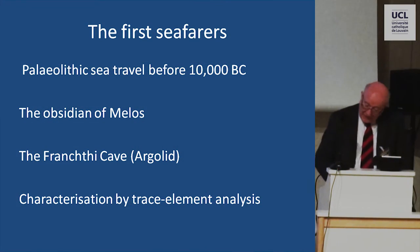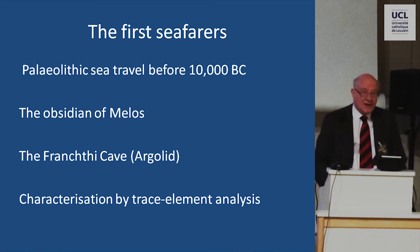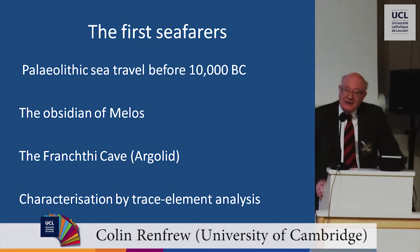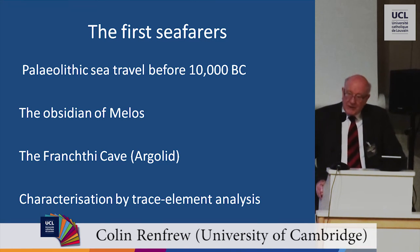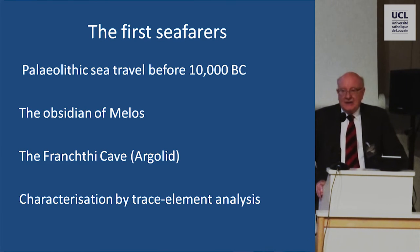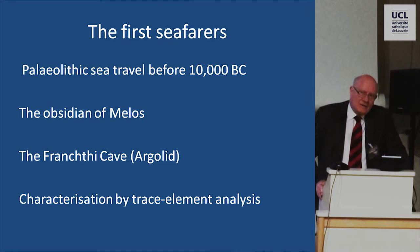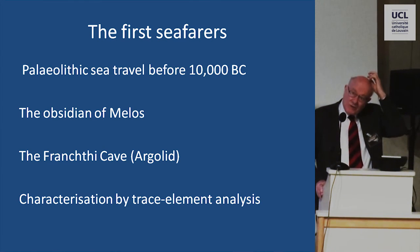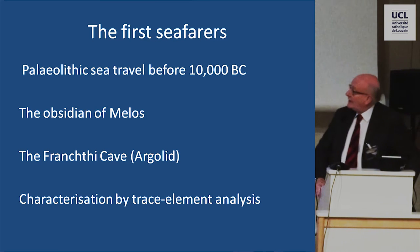I want to move on, after that very interesting introduction about the very early days, to the period when it is clear that maritime travel, seafaring, was taking place. And of course, we have no hope for many years of finding Paleolithic boats, or even difficult to find Neolithic boats. So our evidence for seafaring comes from, essentially, in those very early days, what we find on land.